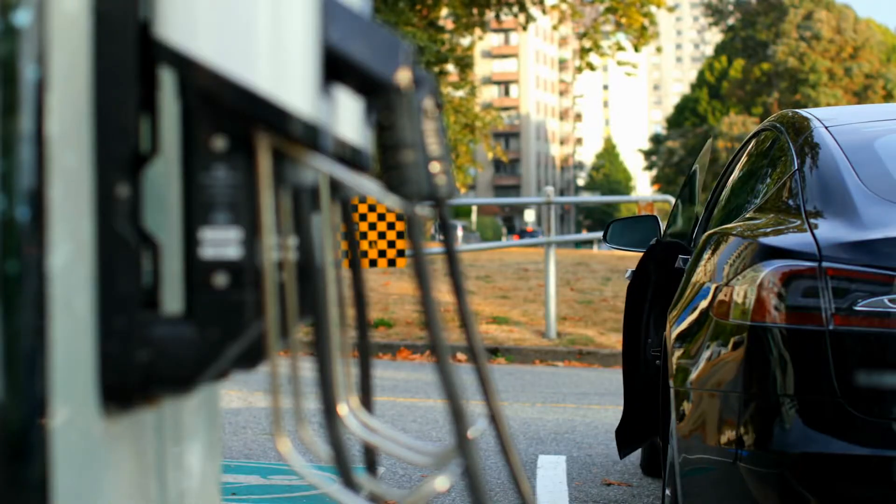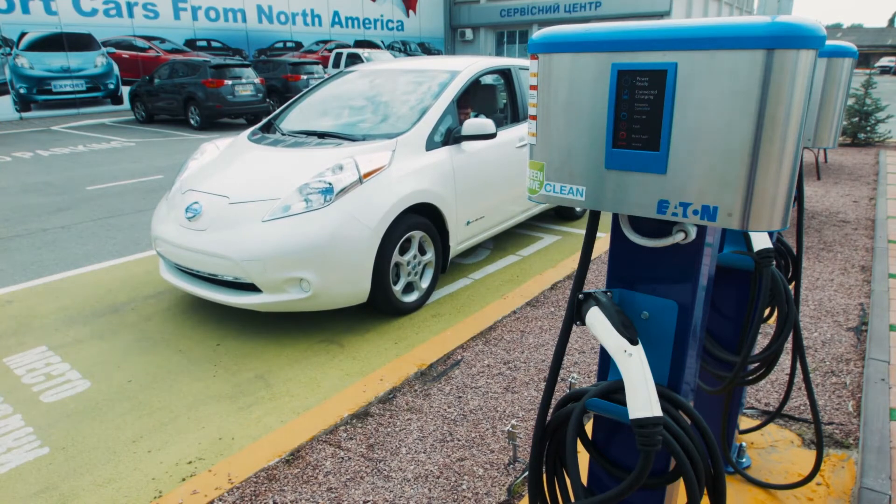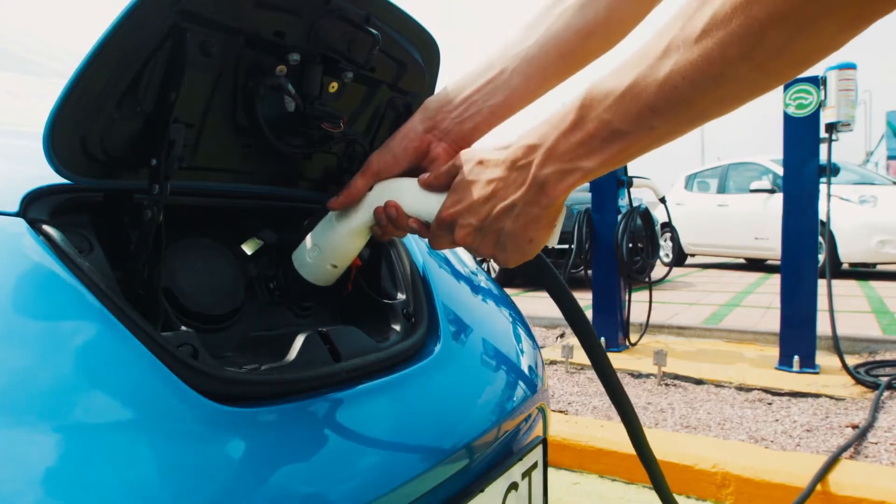Rapid chargers can usually be found at motorway service stations, pubs, fast food outlets and other places where you need a quick charge. Most of them have two DC connectors which are CCS and CHAdeMO, but you may find some that have a 43 kilowatt AC charger attached as well. With so many cables coming from a rapid charger you'd think you'd be able to charge more than one car at a time, but unfortunately the answer is that usually you can't.